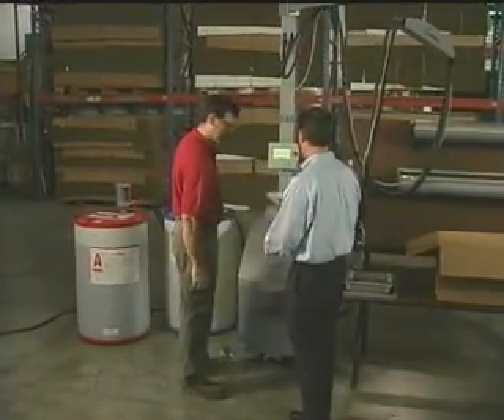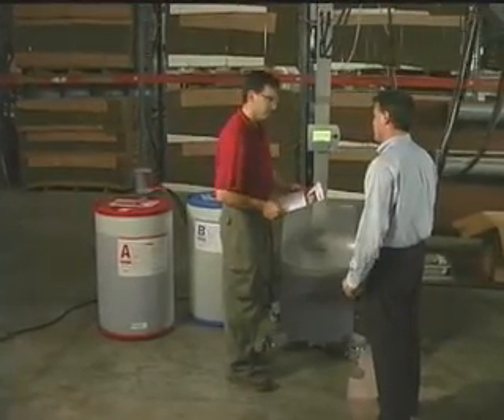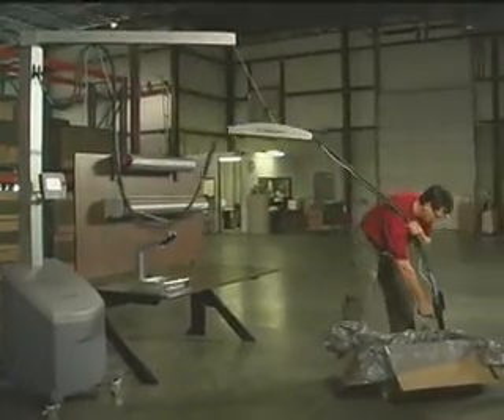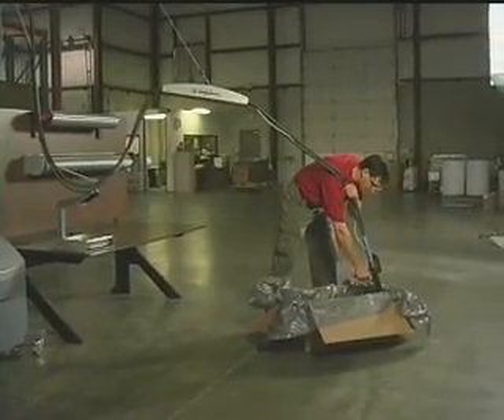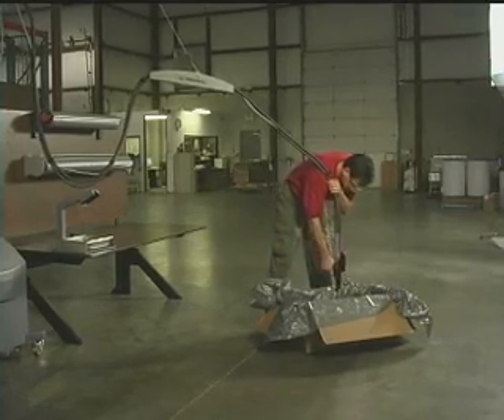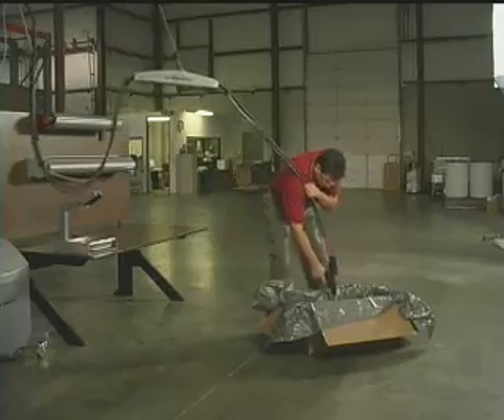Intellipack's team of experts understand the problems packaging operators face using yesterday's foam-in-place machines. That's why Intellipack designed the Smart Aim from the operator's point of view, giving you a simpler, smarter, more responsive hand-held alternative to conventional foam-in-place equipment.